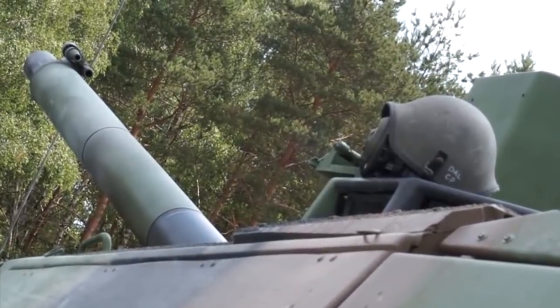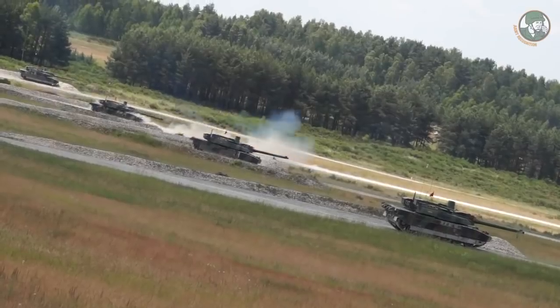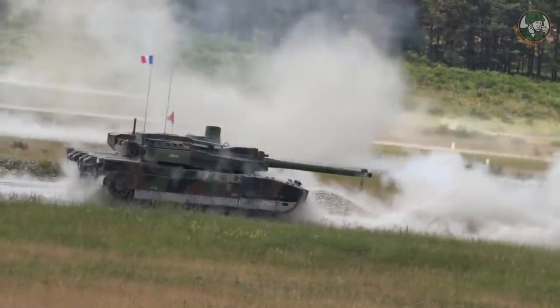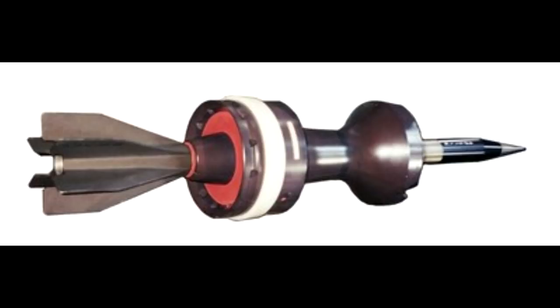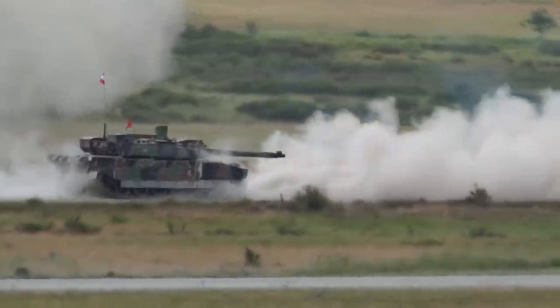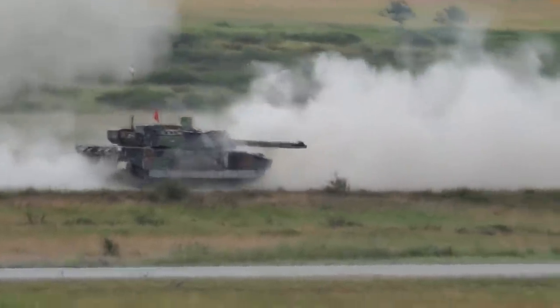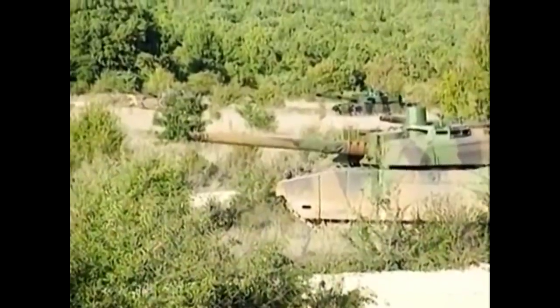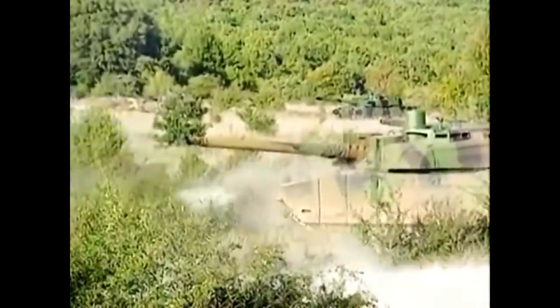The tank is armed with the GIAT CN120 L52 smoothbore gun, which can fire OFL 120 F2 APFSDS projectiles that, depending on the source, have 650 to 690 mm of penetration at 2 km range. The gun is better than the L44, since it is longer and can launch the same projectiles as the L44 but with higher velocity, resulting in higher penetration.